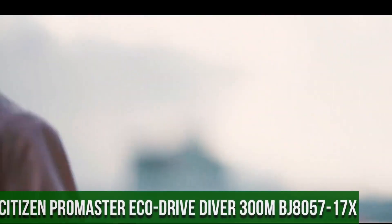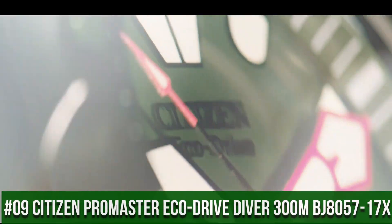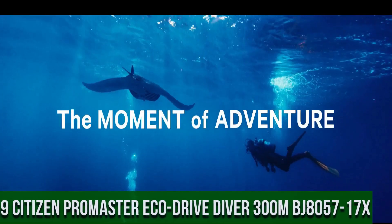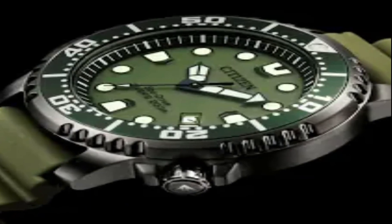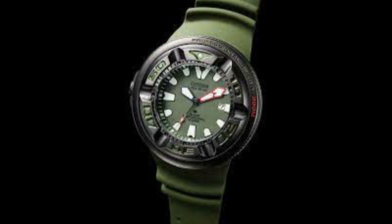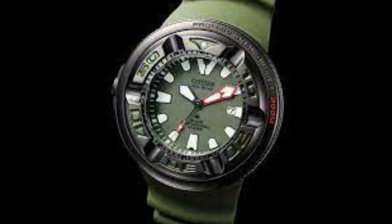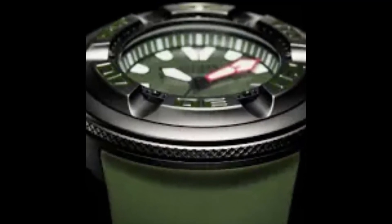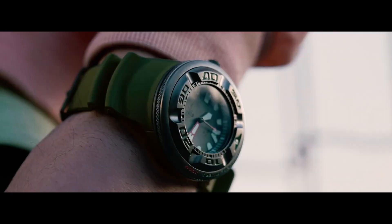Number 9: Citizen Promaster EcoDrive Diver 300m BJ8057-17X. Accuracy: plus or minus 15 seconds per month non-reception. Case material: stainless steel. Band: polyurethane strap, olive green. Glass: mineral glass. Case size: 48.2mm. Case thickness: 18.5mm. Weight: 177 grams. Dial: olive green.